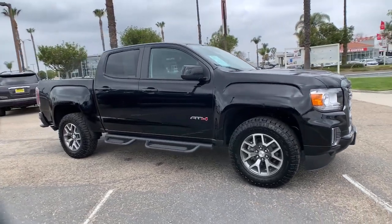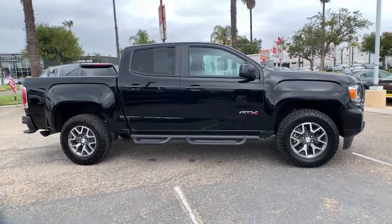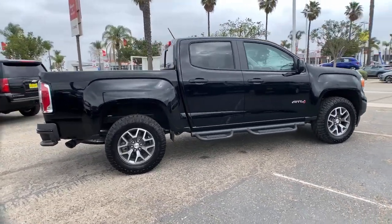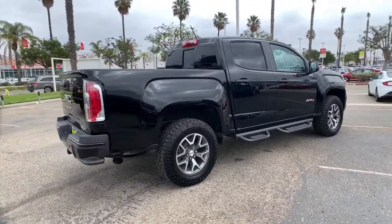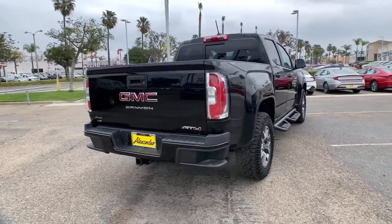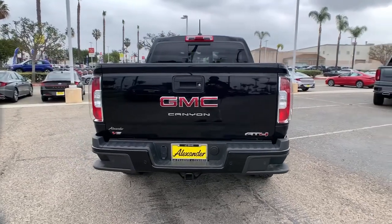Get acquainted with the 2021 GMC Canyon. Answer the call to drive boldly into the future. Modern styling, advanced safety and infotainment tech, and a suite of creature comforts are on board to make every drive secure, confident, and relaxing.